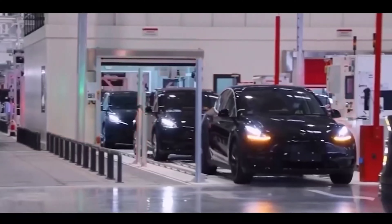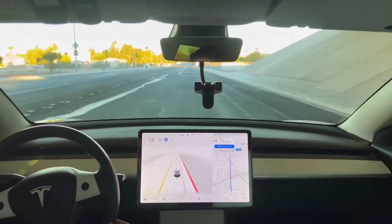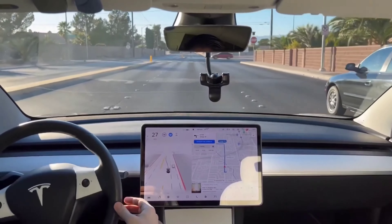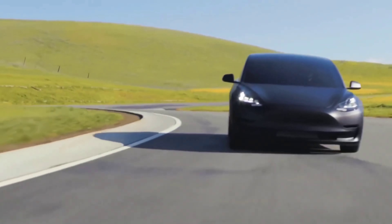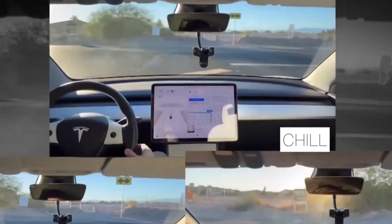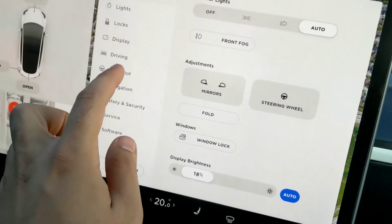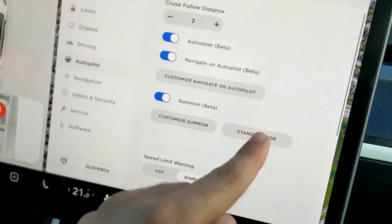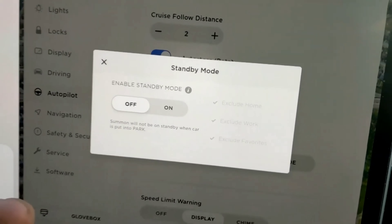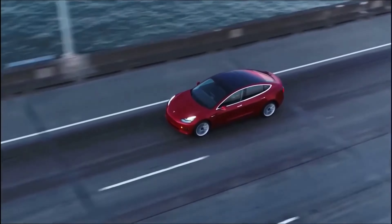Late Friday, Tesla software update trackers such as Teslascope reported seeing a very limited number of reports that the upcoming update for the Full Self-Driving beta system would finally be the system's single-stack version. Elon Musk later confirmed that FSD beta version 11 has been released, writing that it was released at 11:11 PM Pacific. Despite numerous inquiries from Tesla fans, Musk did not mention whether the version 11 update will use a single stack. This is an exciting time for Tesla fans, as version 11 could be the update that propels FSD beta to new heights.